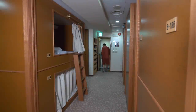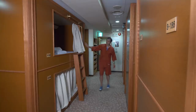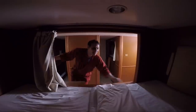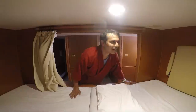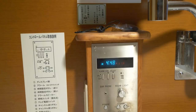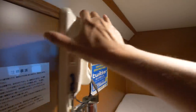Here's the capsule area at Spa Resort President. There's a strict no talking policy here. People already sleeping have drawn the curtain. Inside the capsule there's an air vent, a control panel with alarm, an electrical outlet, and a TV.